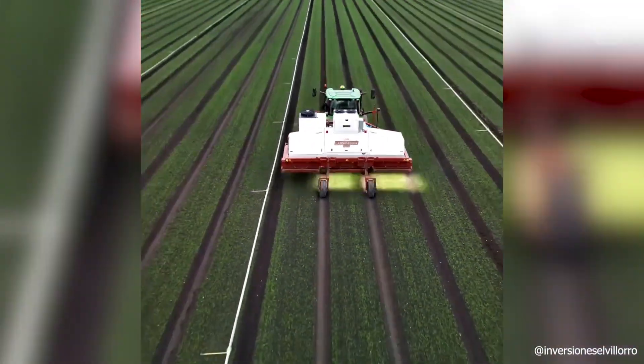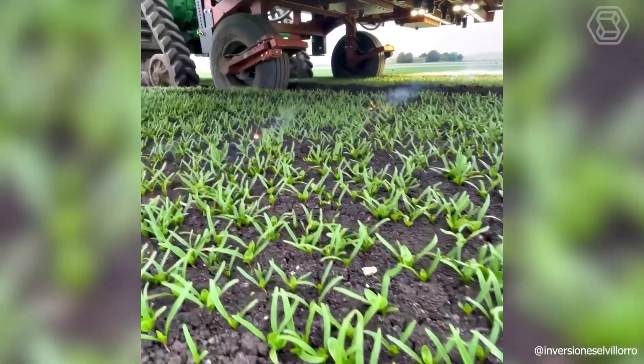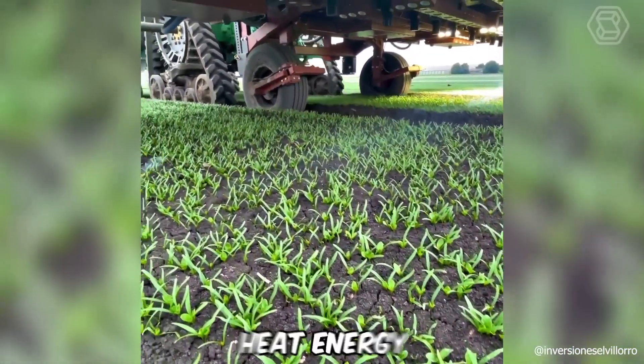This technique is not going to take over the world. On the contrary, it makes a great contribution to agriculture, using precision and technology to kill weeds with heat energy.